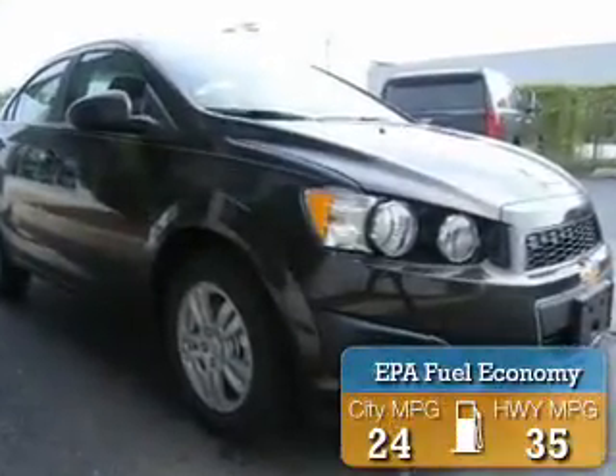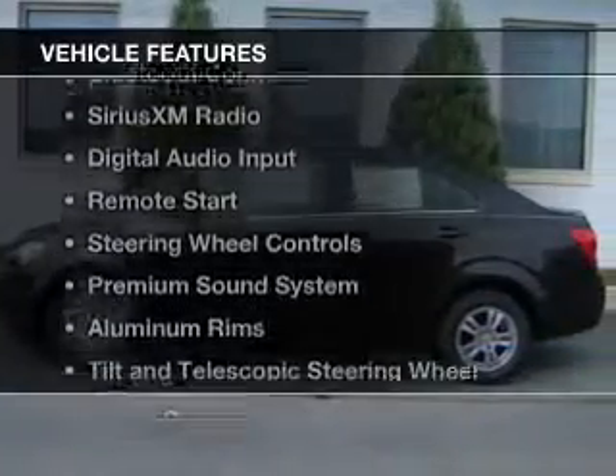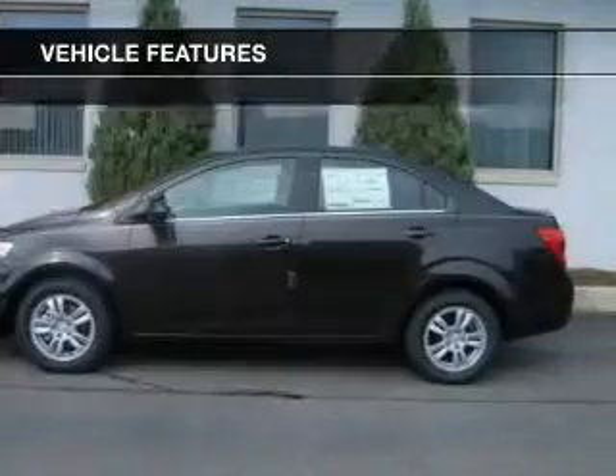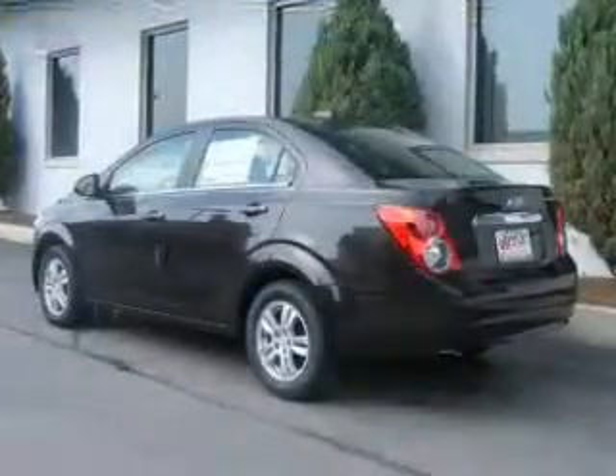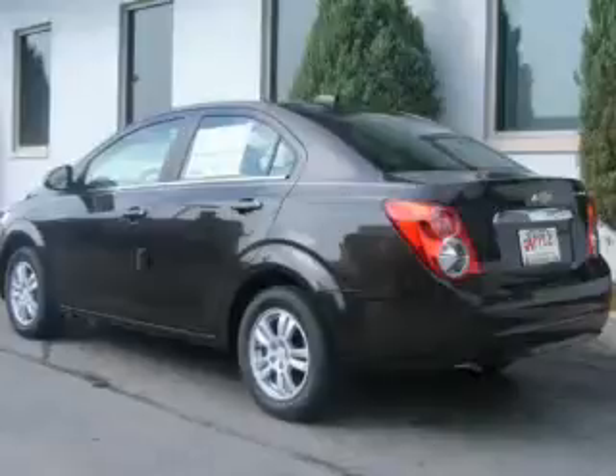Great fuel efficiency saves you money by requiring fewer trips to the gas station. The features include internet connectivity, Bluetooth connectivity, Sirius XM satellite radio, digital audio input, and remote start.